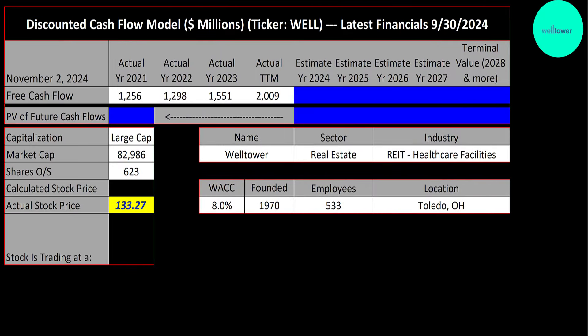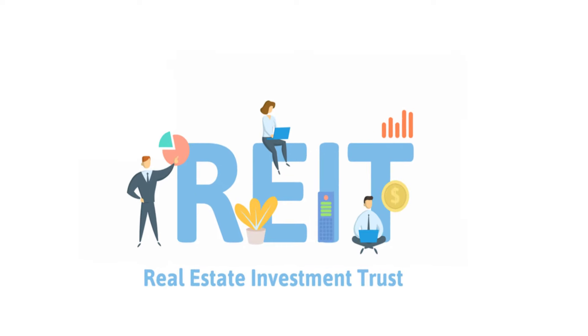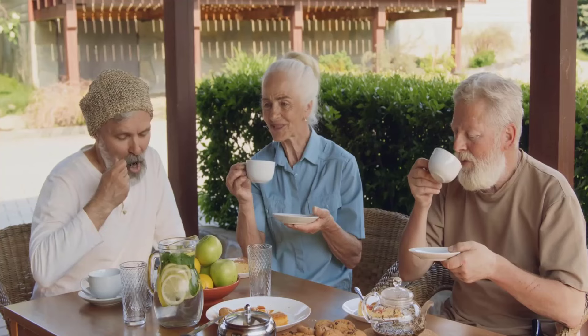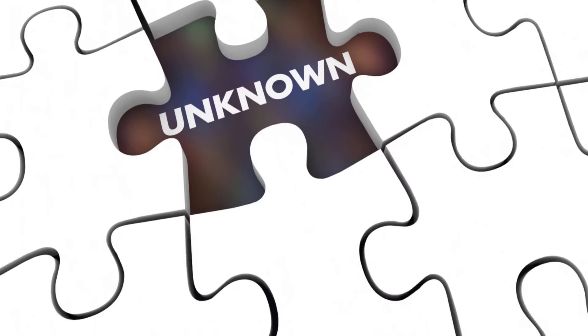Is Welltower a buy or a sell? Let's get started with the model. This is a large cap company with an $83 billion market cap. They're trading at $133 a share and have 620 million shares outstanding. Welltower is a REIT with 3,000 properties in the U.S. and the U.K. It has senior housing, outpatient medical properties, post-acute, skilled nursing, and assisted living facilities.